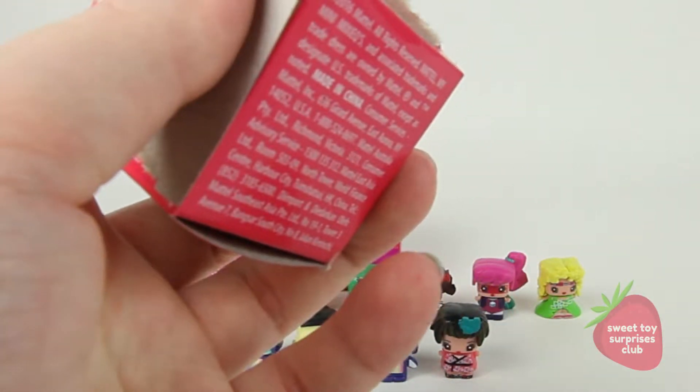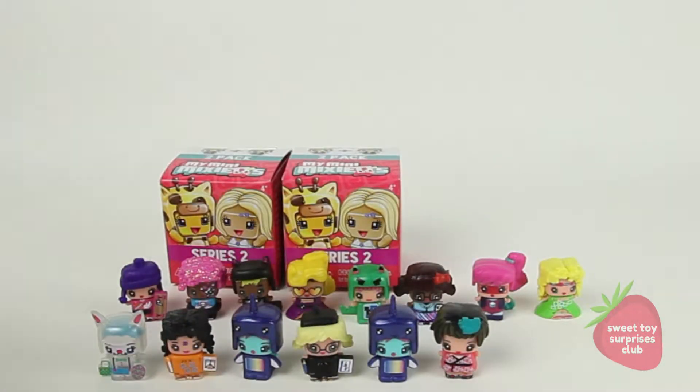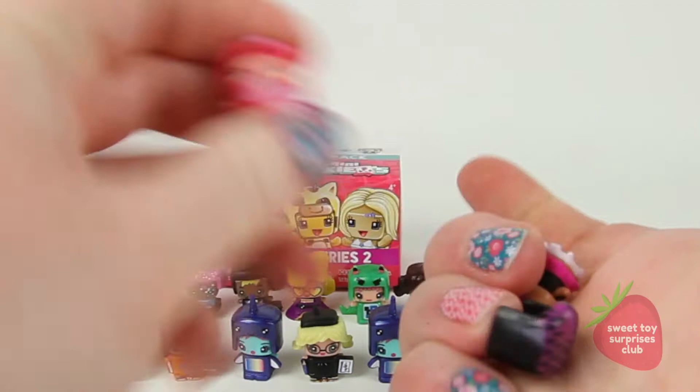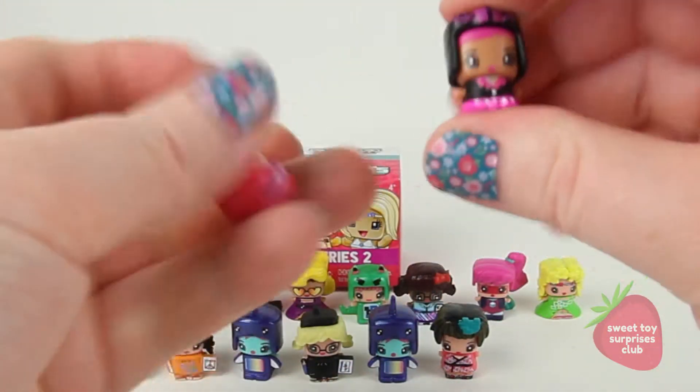I think the only other ultra special ones that I need - there are a few that I need: Taco, Liberty, and Giraffe. That would be totally awesome if I got all those. I got these - this is Pink Macaroon and Pink Roller Derby.